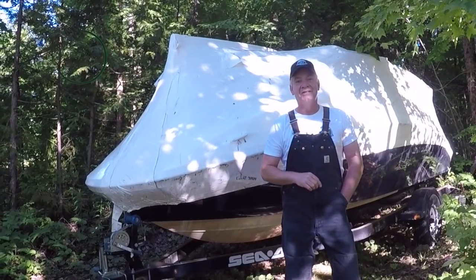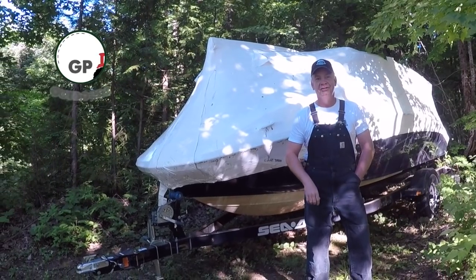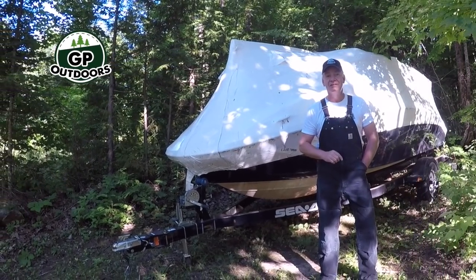Well, good morning and welcome back to GP Outdoors. A lot of you have been asking why is the boat still sitting on the trailer in the middle of June. Today I'm going to answer that question for you. I hope you'll stick around.